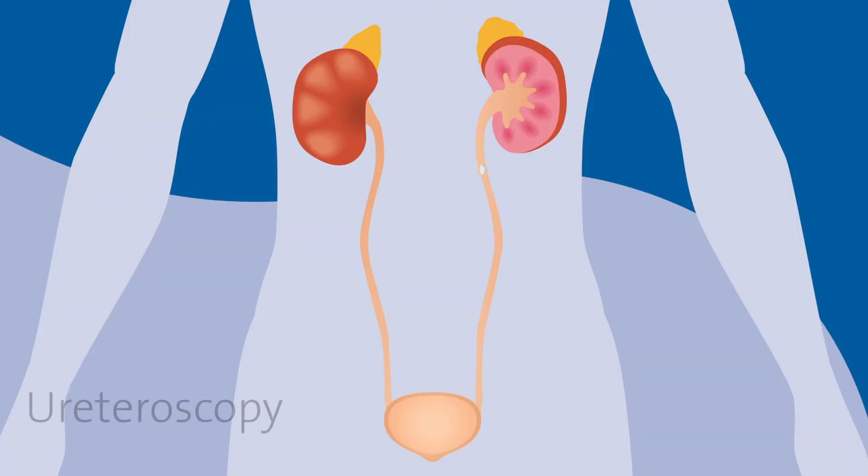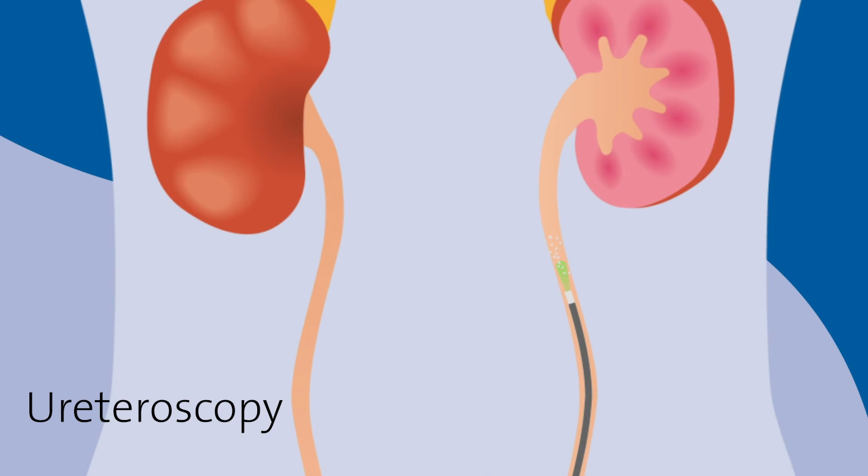The other option we commonly talk about is called ureteroscopy. We take a scope and we go up into your urinary system with the scope and use a laser to break up that stone. That way we can irrigate it out during the case or kind of pluck out little fragments. When we talk about things like the ureteroscopy, it's usually the most common surgery that I do because there are so many patients coming with kidney stones that do eventually need treatment. I try to normalize the procedure — lots of people get this. The experience is something that the hospital can very much provide for the patient in a streamlined fashion.